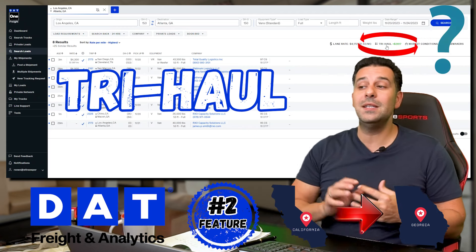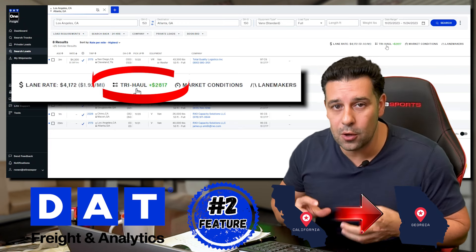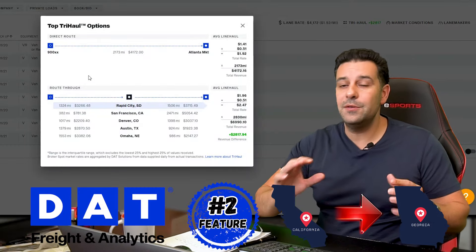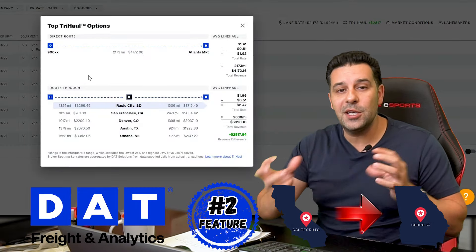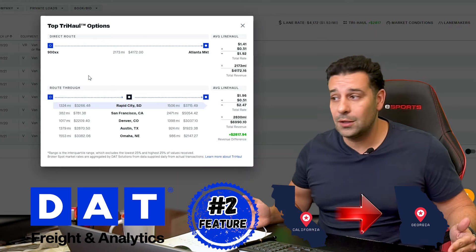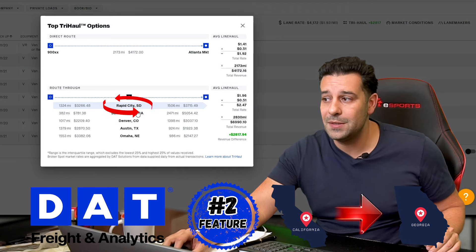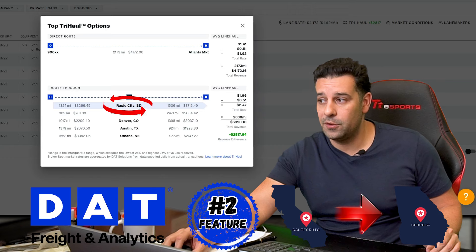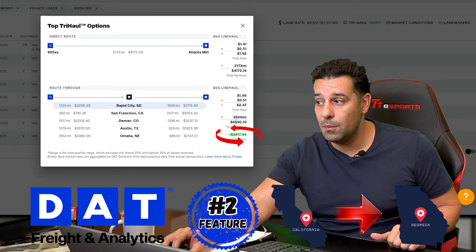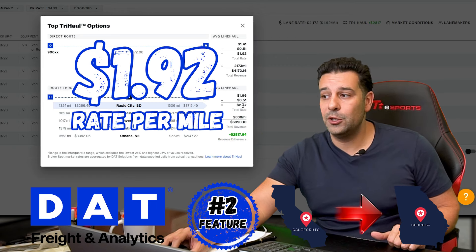What does Try Haul mean? It means you could be doing the same run for $2,817 more. When you click this green button, it gives you a series of different variations of loads. Instead of doing one pick, one drop from Los Angeles, California going into Atlanta, Georgia, you have the option of doing a stopover in Rapid City, South Dakota. If you do that stopover, you'll get paid $2,817 more, increasing your rate per mile from $1.92 all the way to $2.47.